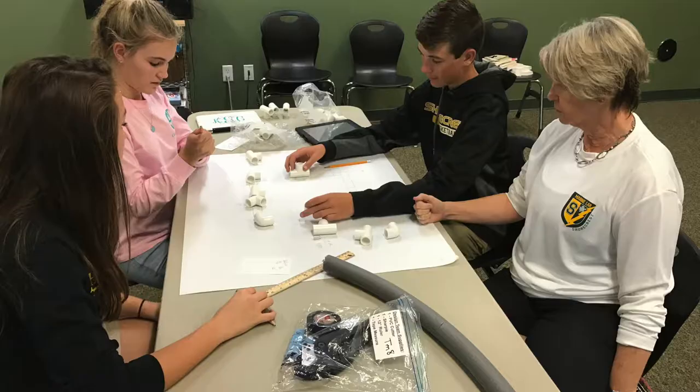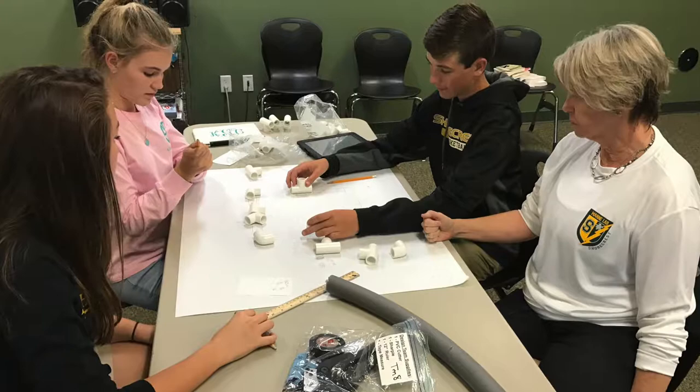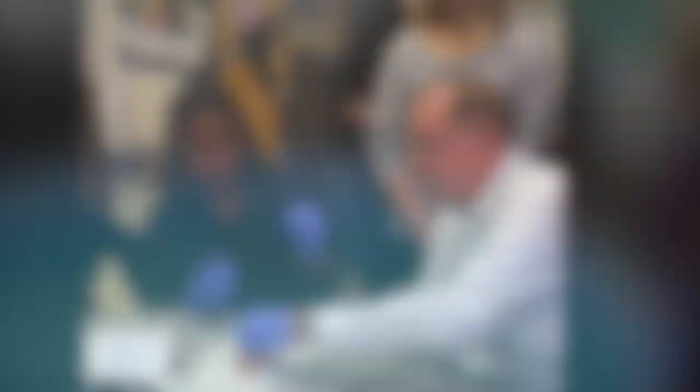I have never, ever built anything like this before, and it was a really cool experience. To be able to just do it — not have to take years and years of college courses — you just get to do it in a class. It was really cool. This project also focused a lot on teamwork, because if one part didn't cooperate with the other part, it would have never worked out.